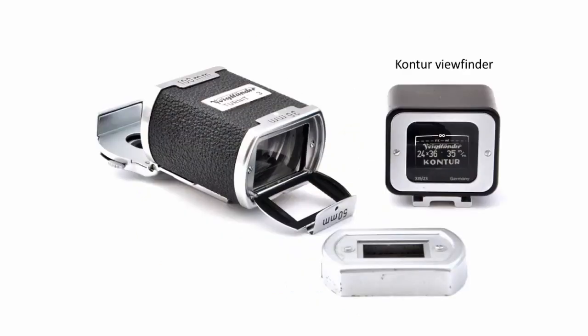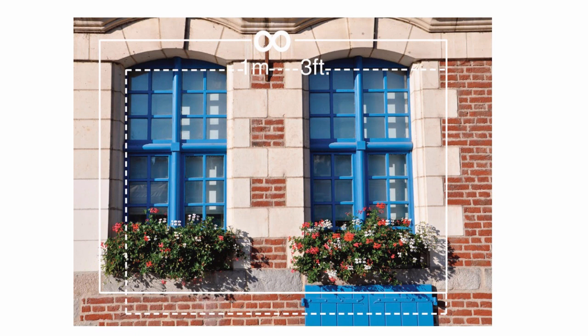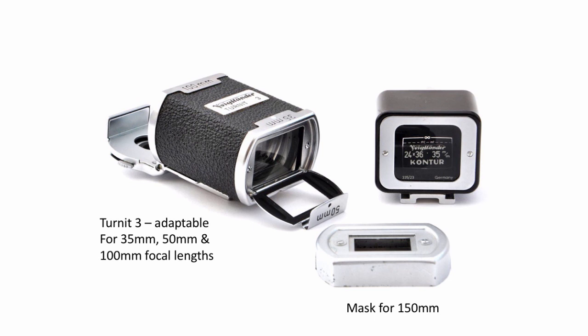There's also a viewfinder. The one on the right is called a contour viewfinder. When you look through it, all you see is complete blackness and frames for different distances for parallax correction. You use the viewfinder with both eyes open so that the frames in the black become superimposed over the actual view. Once you get used to it, it's a really nice way of viewfinding. The one on the left is the Turnit 3 — it's a little more complicated, so I'll leave it for the end as it's better to demonstrate it live.